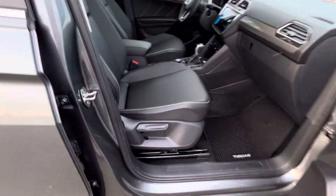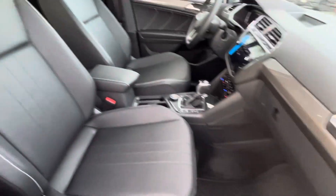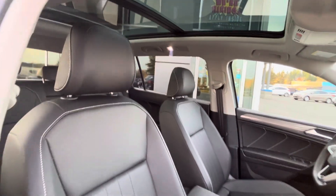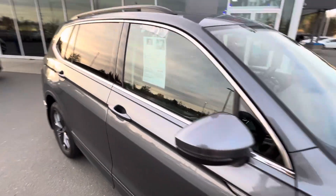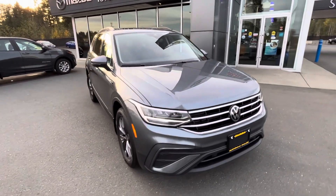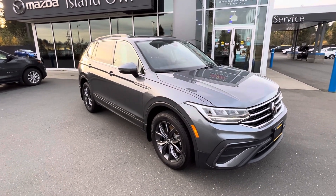There are proximity sensors on this side as well, along with a manual seat adjustment and all-weather mats. And the sunroof — the sunroof is just phenomenal and beautiful. This is our 2024 Tiguan Comfort Line. Let me know what you think — my number is 250-203-2097. It's Megan from Island Owl Mazda. Thanks, guys!